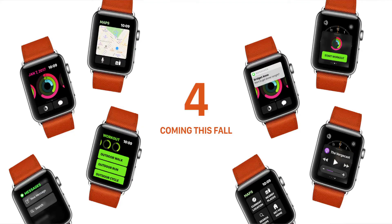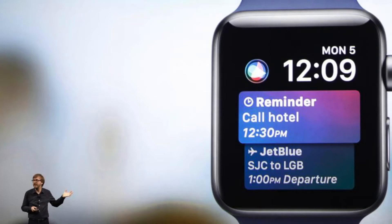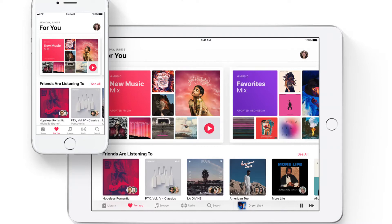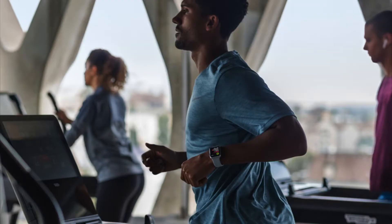First off, we have watchOS 4 which has new watch faces including a Siri face that is controlled by your own preferences and routines. It has more relevant information tailored to you and your own preferences, so it's just geared more to a user-friendly experience. We have a kaleidoscope face they added, and they even added a Toy Story character face. They already did have Mickey, Minnie, and all of those characters. There's also a revamped music app with more workout modes that tells you how much time you need to walk to fill in your activity ring and reach your goal.